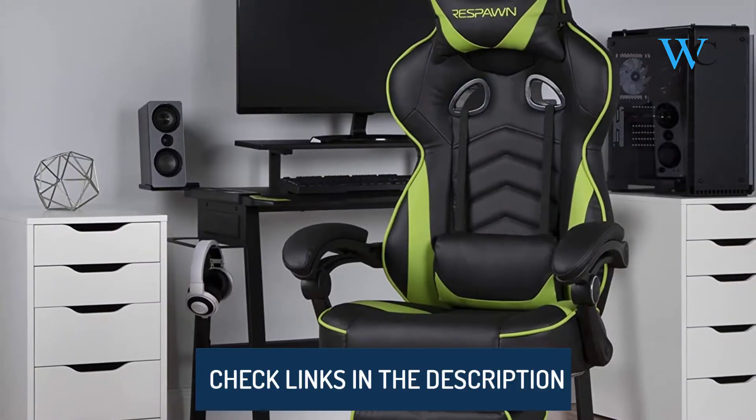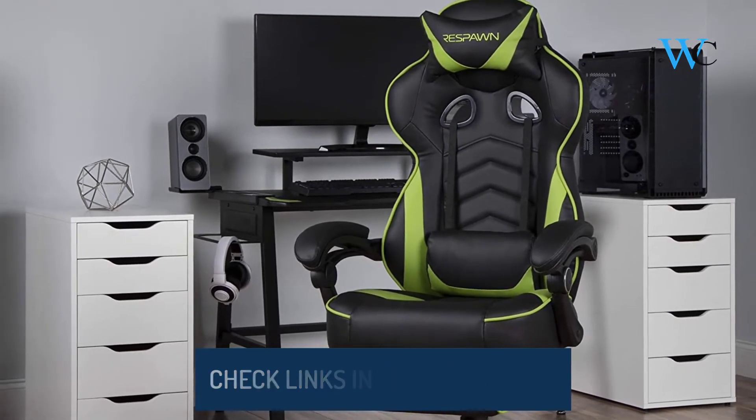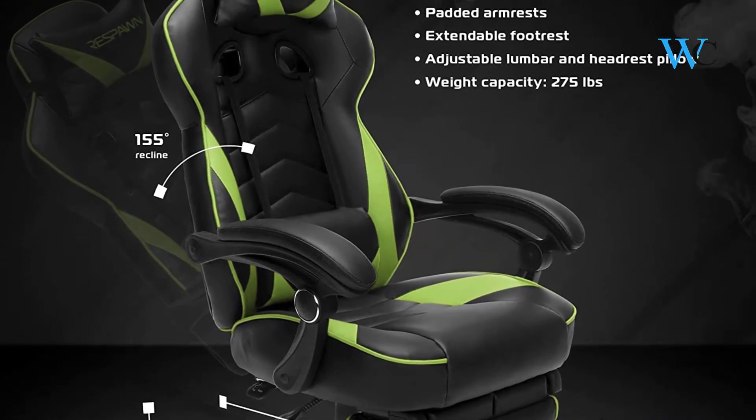The chair tilt and lift levers are located on the right beneath the chair, and the fixed armrests are padded for elbow relief. The adjustable lumbar and head pillow gives you the support you need for long hours in any game.